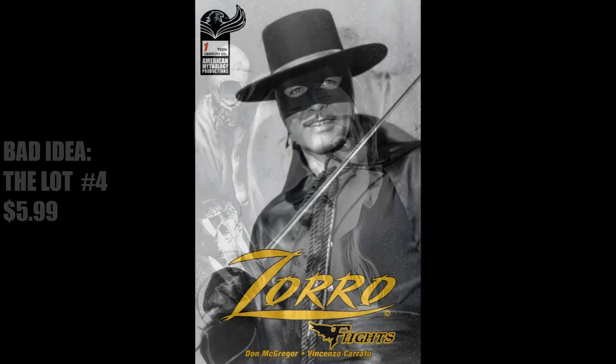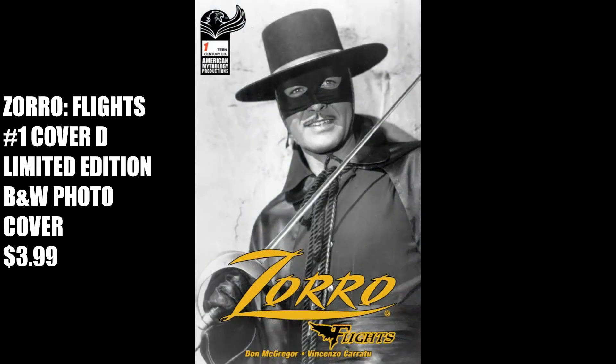Next is from American Mythology, Zorro Fights No. 1, Cover D, the limited-edition black-and-white photo cover. I had to pick this one, as I was a big fan of the Disney series way back in the late 50s and early 60s, starring Guy Williams as Zorro, shown in this photograph. He was kind of a Batman for the Spanish-controlled California in the 1820s, even so far as having a secret identity as a rich playboy, Don Diego de la Vega.